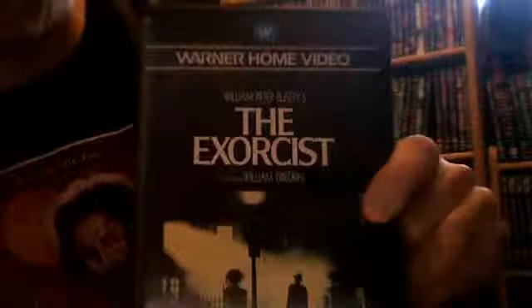I've got The Exorcist on VHS, DVD, Blu-Ray — one of the best horror films of all time. And this is definitely a keeper. Hope you've enjoyed this little preview. Thank you.